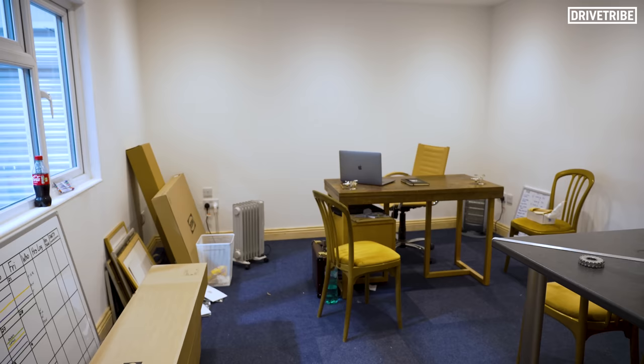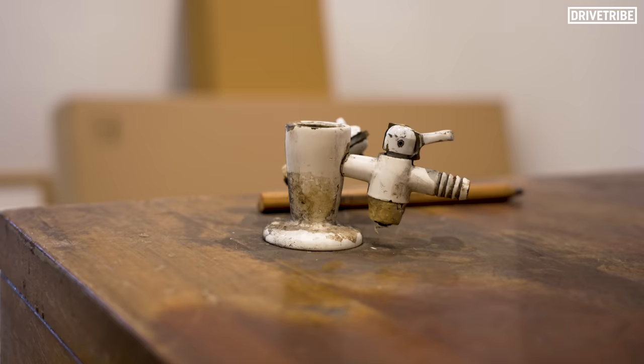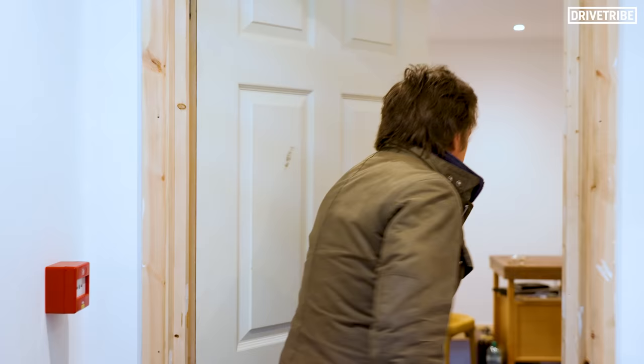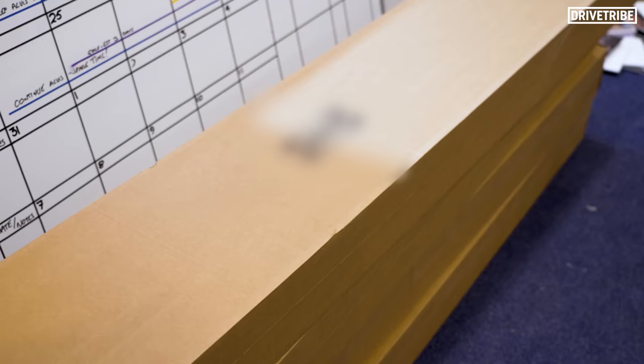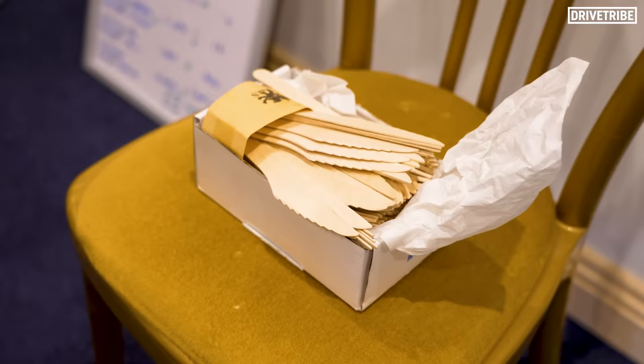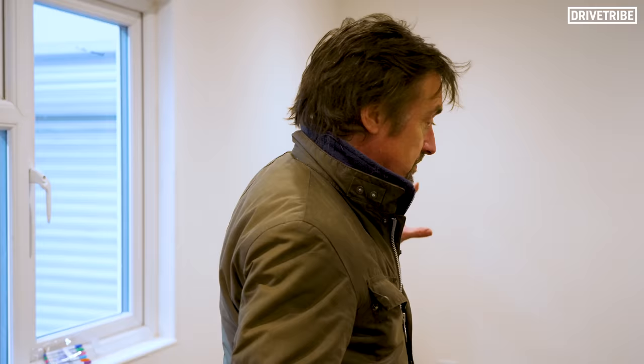It may not look finished out there on the mezzanine and in the communal and visitor areas, but my top spec executive office isn't finished either. Come on in. The door doesn't open because there's a load of shelving from a certain Swedish manufacturer of flat pack furniture that I haven't yet put up. It isn't there yet. You will see this improve as the series goes along.